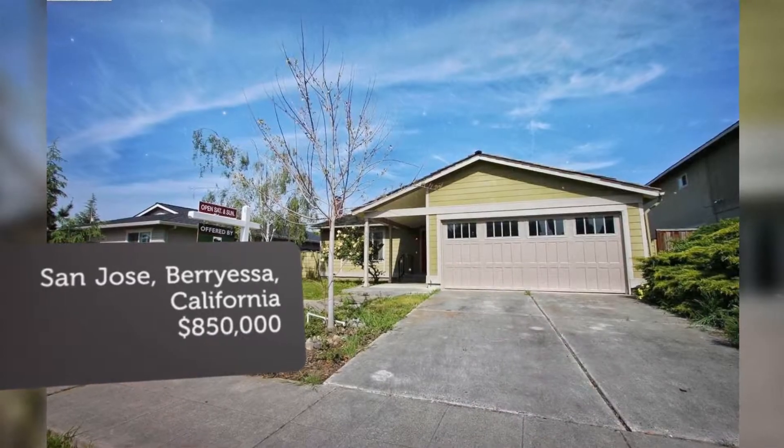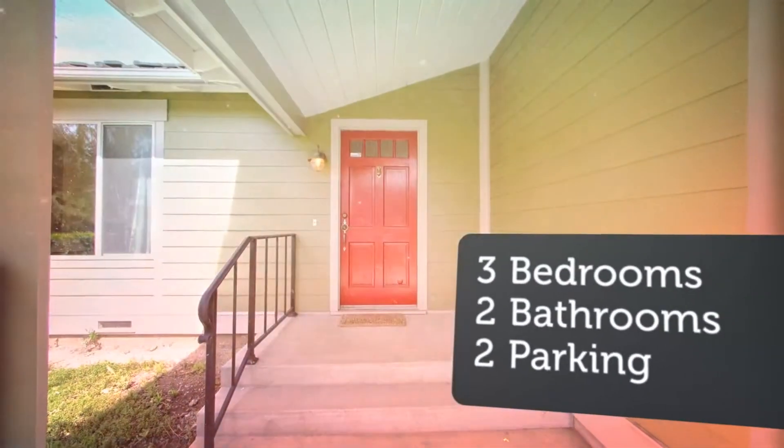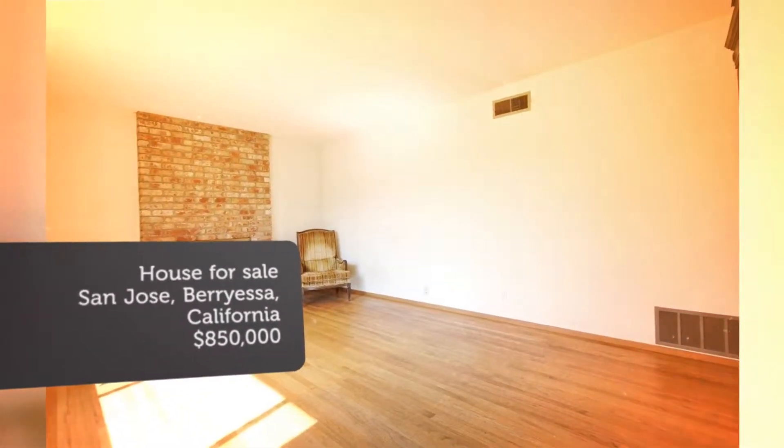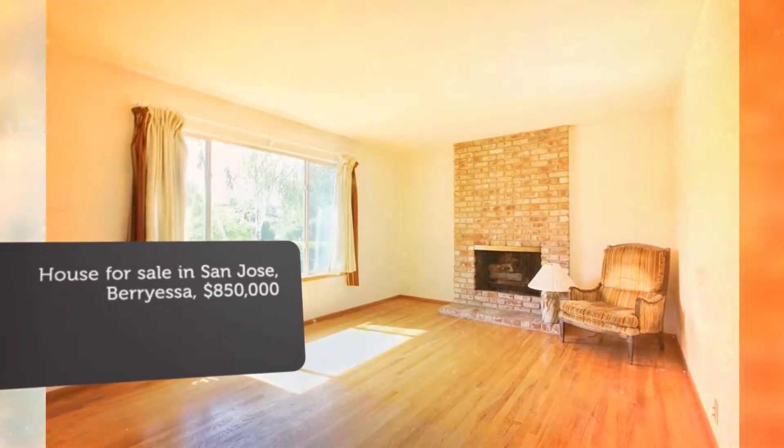This Berryessa cosmetic fixer is in need of some attention and TLC. Home has hardwood floors, A.C., and a roof in great shape. Prime location — walk to Hostetter Light Rail Station, Great Mall, and many other nearby restaurants and shops.